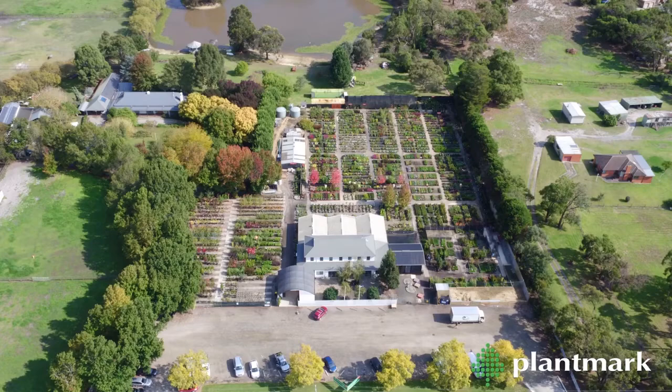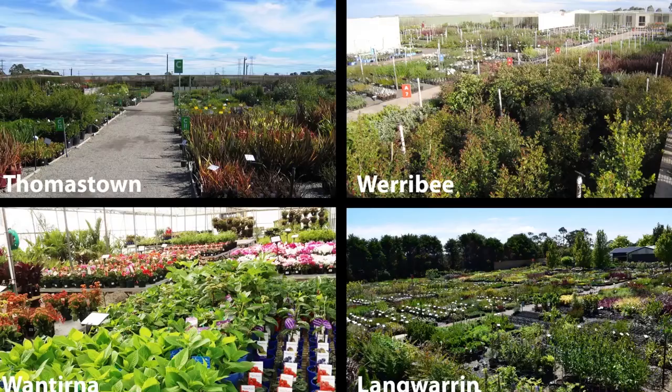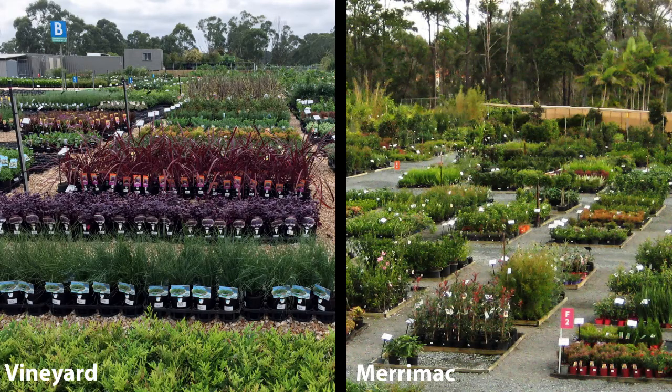Welcome to Plantmark Langwarren, located on the Western Port Highway in the southeast of Melbourne. It's one of four Plantmark trade markets in Melbourne, with another in Sydney and one on the Gold Coast.